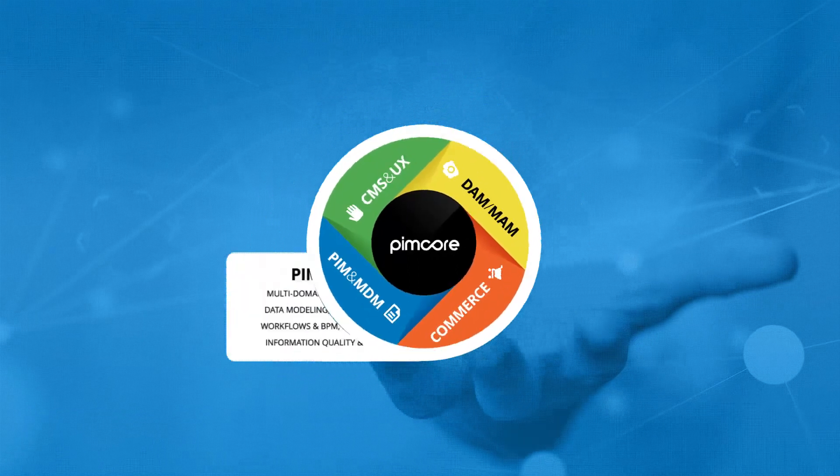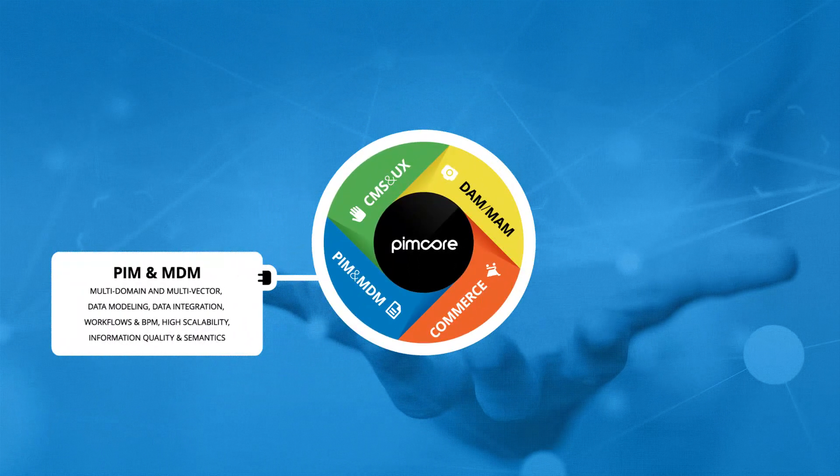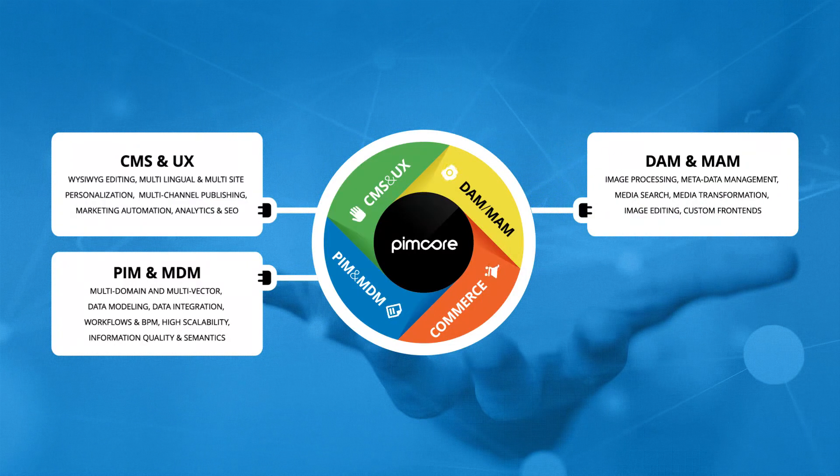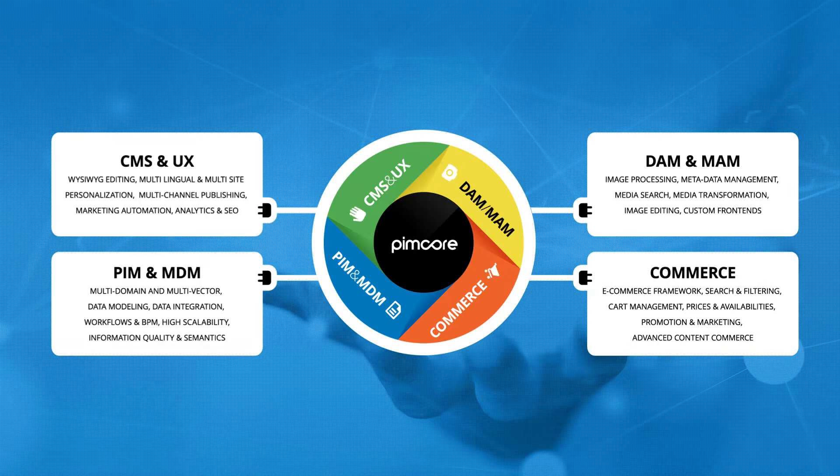It has many in-built features and capabilities to manage structured master data like products, categories, vendors and orders, digital asset management, web content management, and e-commerce functionalities.